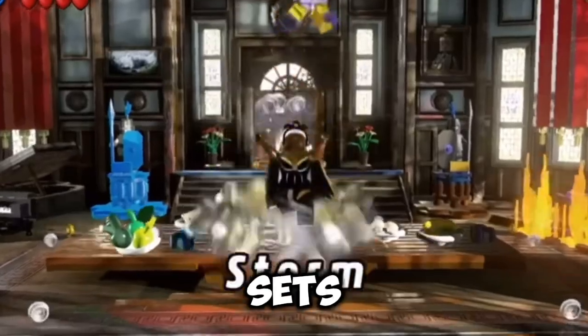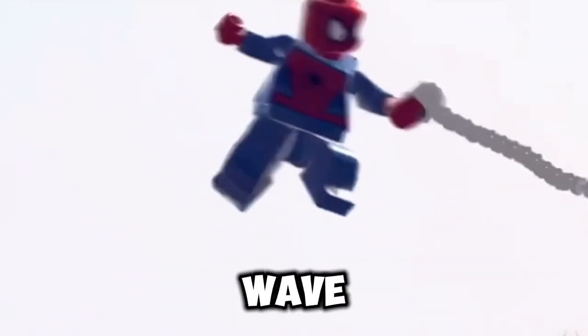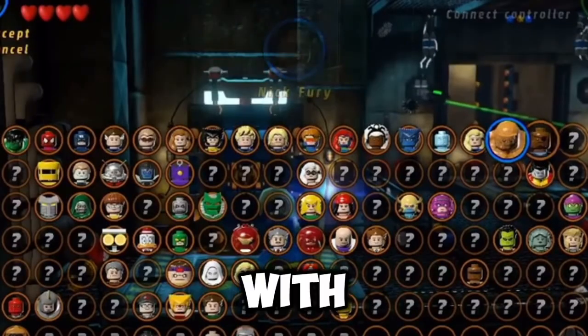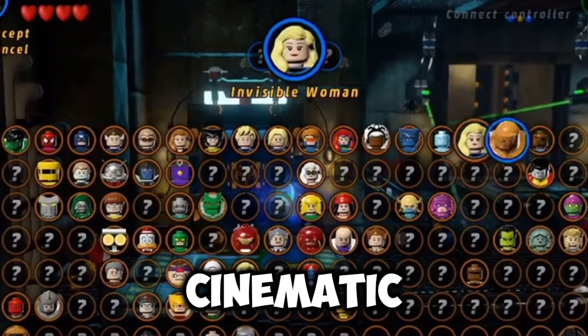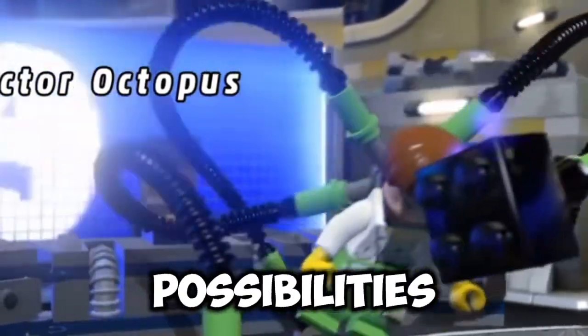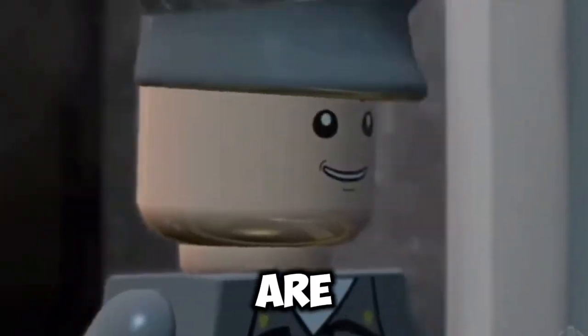The next era of LEGO Marvel Super Heroes sets is set to usher in a new wave of excitement for fans of both LEGO and the Marvel Universe. With the ongoing evolution of the Marvel Cinematic Universe (MCU) and a growing roster of iconic heroes and villains, the possibilities for innovative and engaging LEGO sets are limitless.